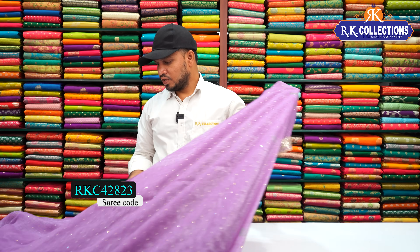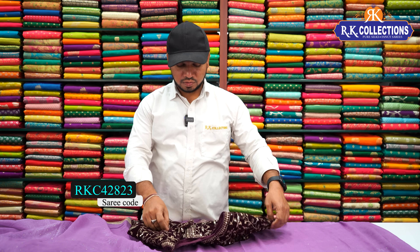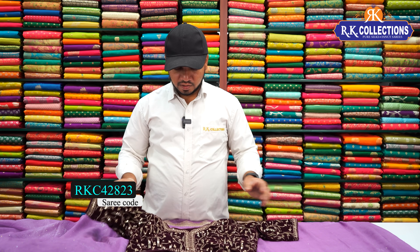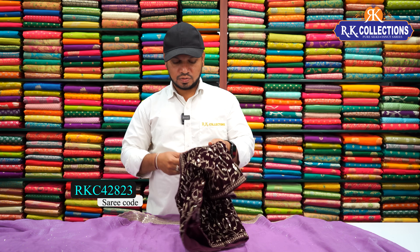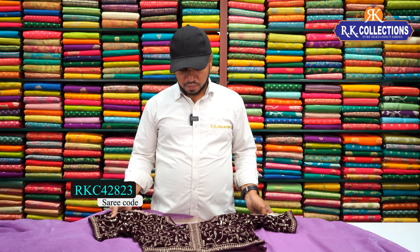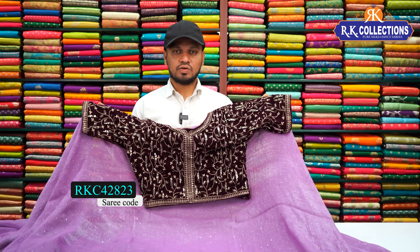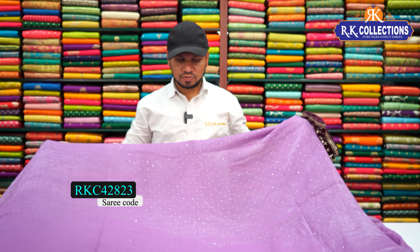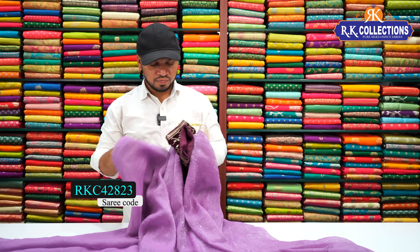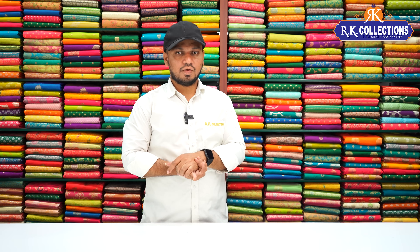The pallu continues with the same border style to the end. The blouse is in velvet cloth with a wine color combination — a contrast blouse with heavy front and back work, full-stitched. This beautiful saree costs just 1800 rupees and has a complete falling look that is very lightweight.